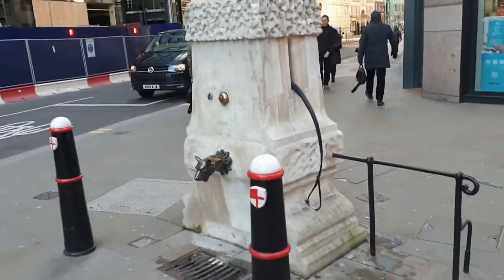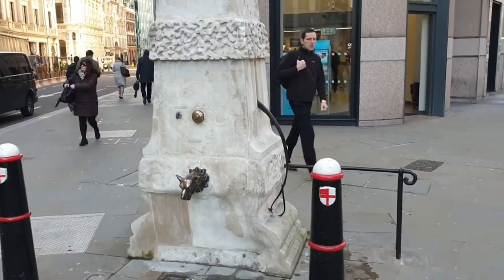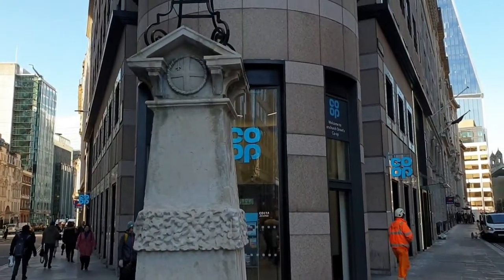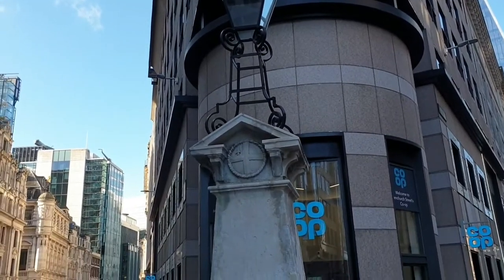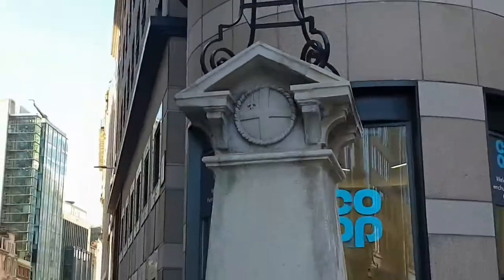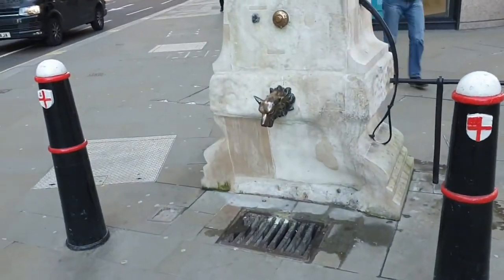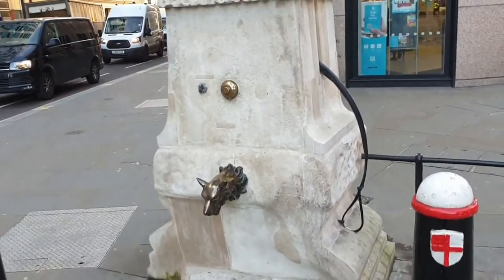This is over 800 years old, sitting right on the corner of a street, and it's amazing how many people just walk past here and have no idea what this is. The original source of the water to the pump was an underground stream, until it was found to have human remains in it, in which case it was then put into the main supply. Another beautiful thing about London — the old stuff just stands here from years gone by.